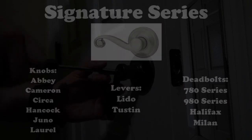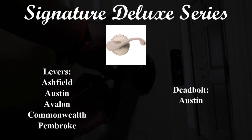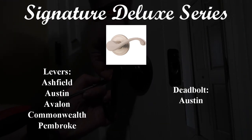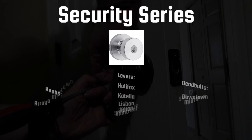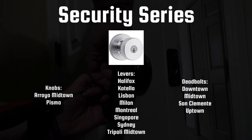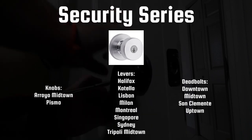For more designable options, check out the signature deluxe lock series. Finally, if security is your top priority, look no further than the security series. These locks in this category are ranked A in security, durability, and finish by the BHMA.